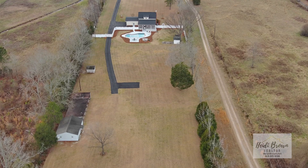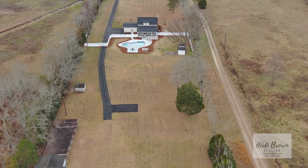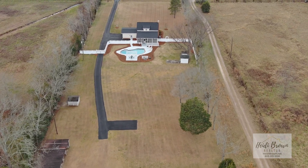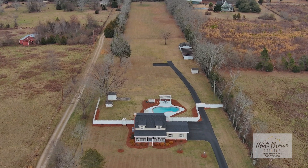The yard is flat with plenty of room for multiple homes. The home sits on a country road but is just minutes from the interstate, restaurants, and McIntyre Air Base.